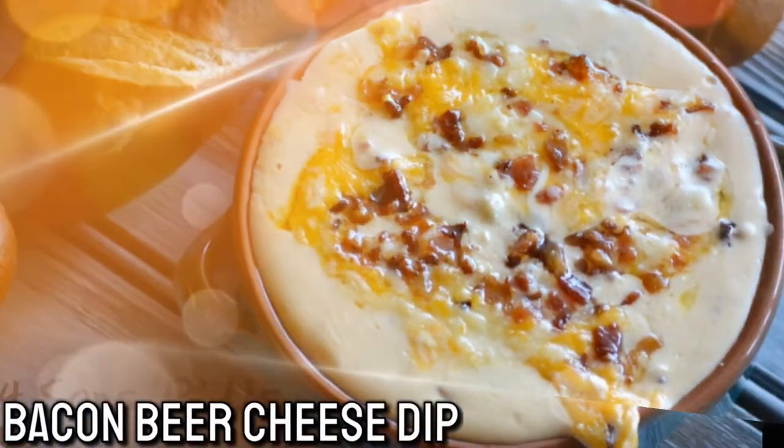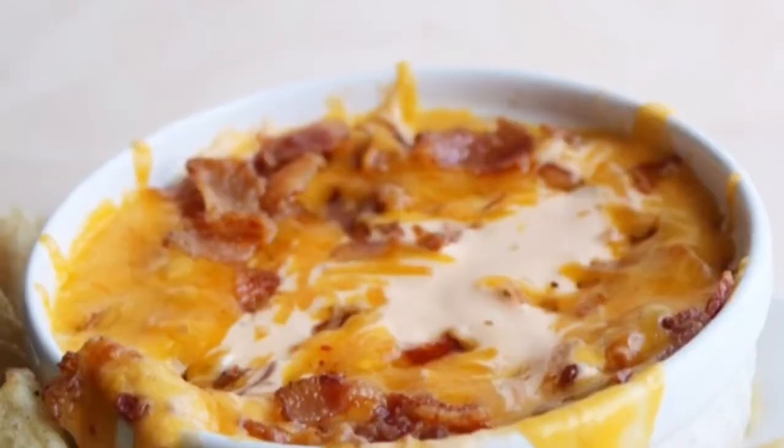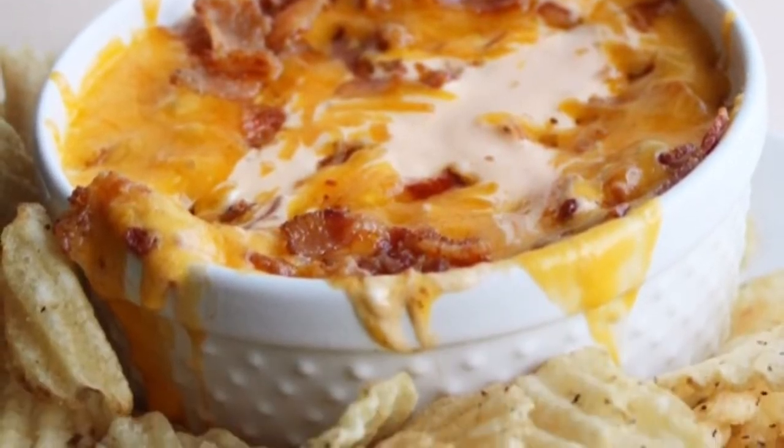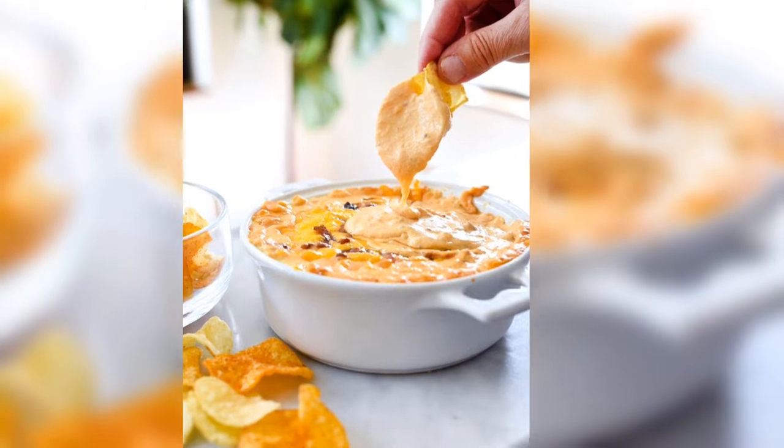Number 3: Bacon Beer Cheese Dip. If you are looking to surprise people at your next party, here is a dish for you. The ingredients are cheese, bacon, chips, and beer.